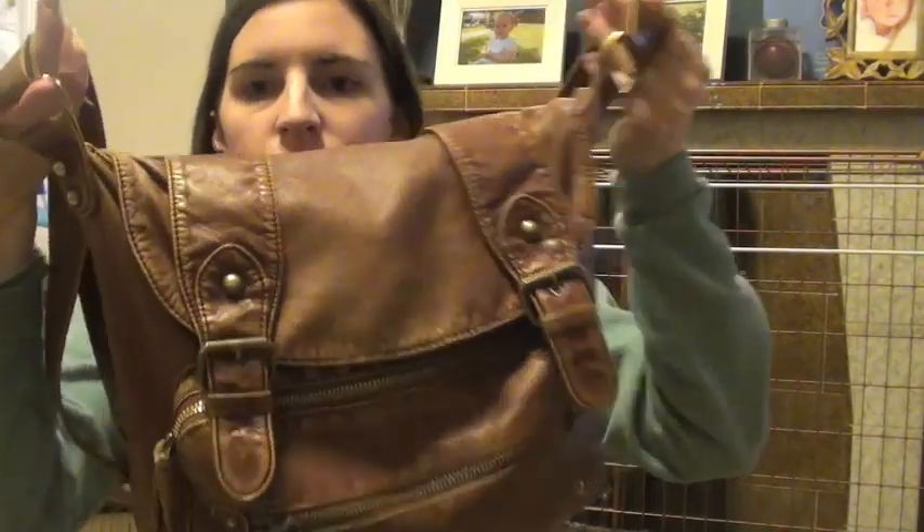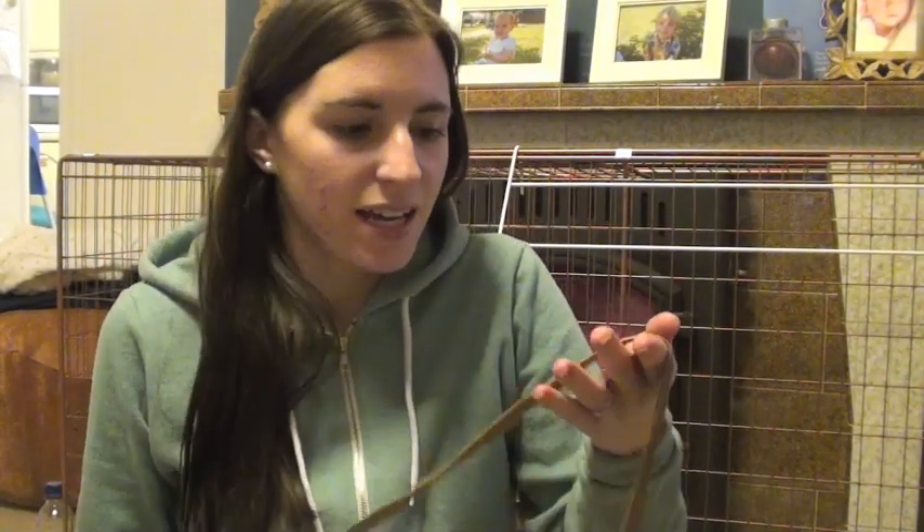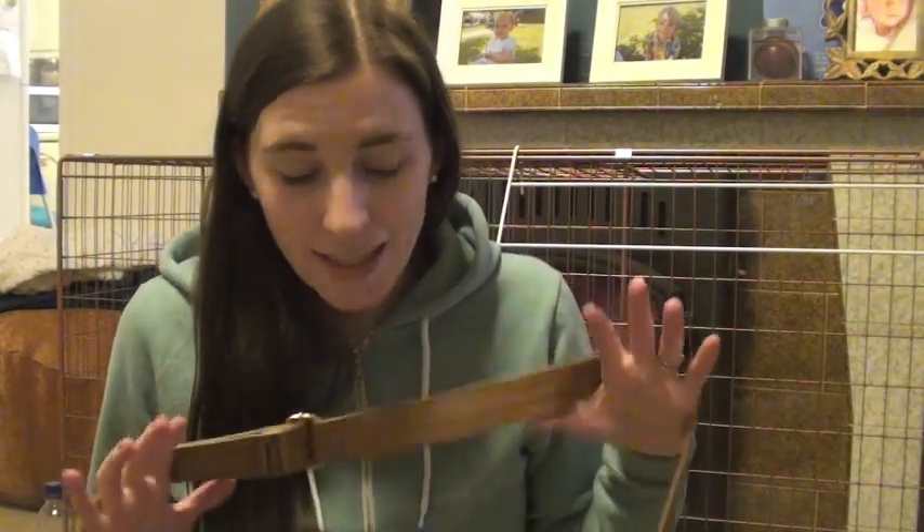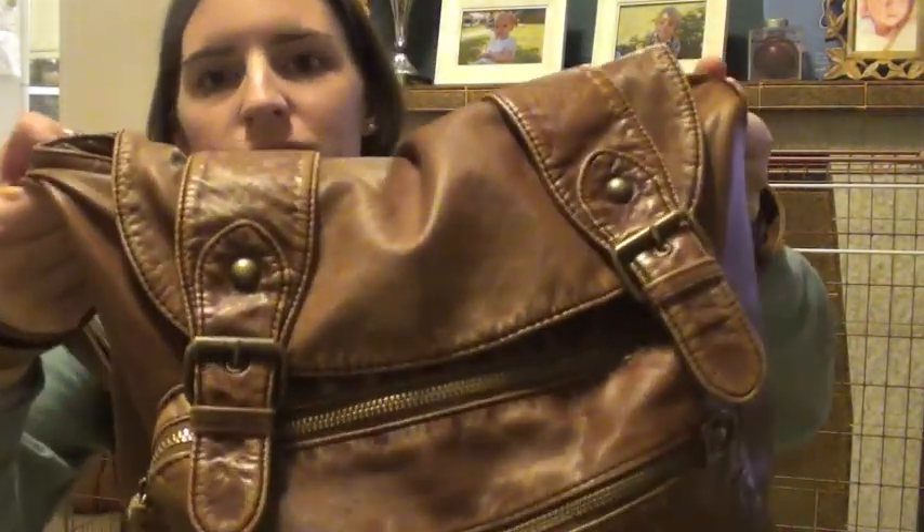Hi everyone, so I thought I'd do an updated what's in my changing bag. I don't really use a changing bag as such — I use a bag I've had for like four years or something. I've gone back to this bag because as she's gotten older she doesn't need as much stuff, so I've downsized. It's from Topshop, it's just leather, it's lasted me four years or maybe even longer. It's super comfy, holds everything, and it's just tan with a zip at the front.